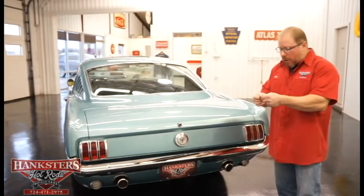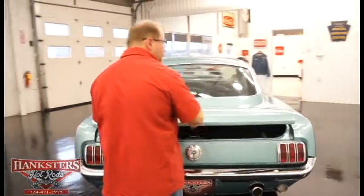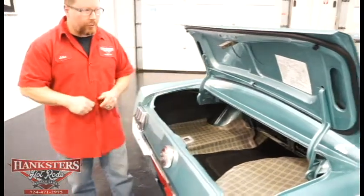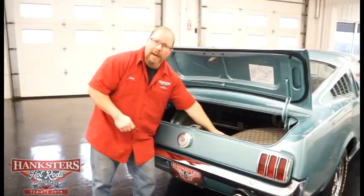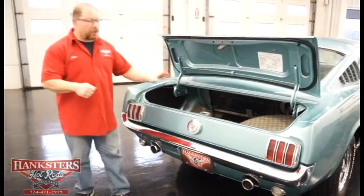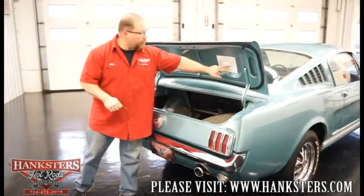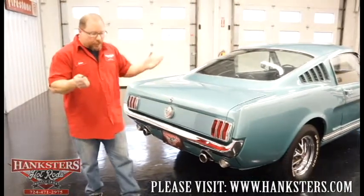I'm going to go ahead and open up the trunk. The trunk lock works, and the hinges and springs are all functioning as they should — holds that trunk lid up nice. The paint is all finished off on the inside too. There's a nice trunk mat, spare tire, and a set of floor mats. We always elect to leave the floor mats out for photo and video purposes just to show the condition of the carpeting, but they are back here if you wish. Trunk seals and weather stripping are all in great shape, and you've got your original detail back here.